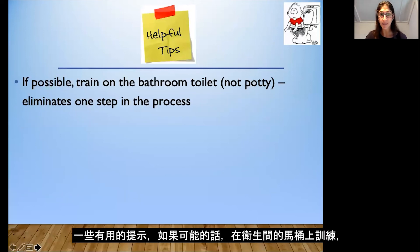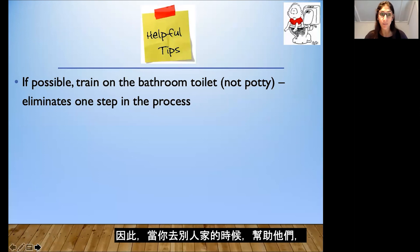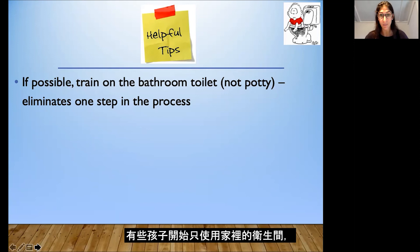Some helpful tips: if possible, train on the bathroom toilet rather than a small potty, as this eliminates one step for you as the caregiver. Also make sure your child is using different bathrooms — when you go to people's homes or a restaurant, encourage them to go there to help generalize this skill. Some children start to only use the bathroom at home and refuse any other toilet, so it's important to practice generalization from the beginning.